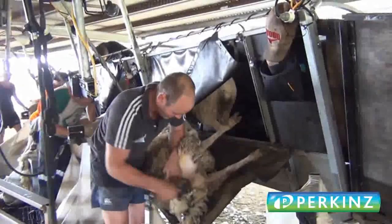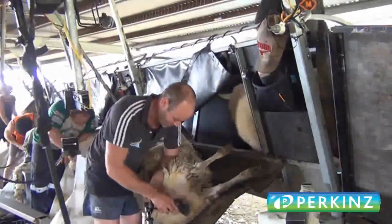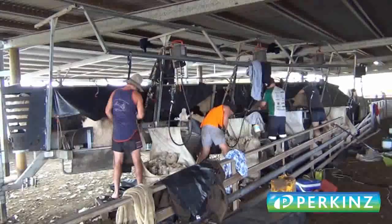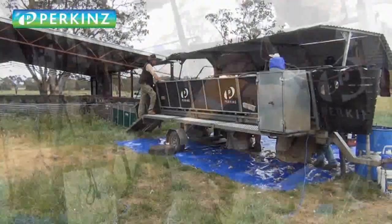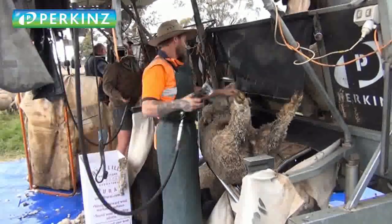Alex has got a three-stand trailer, and we made him up a stationary stand so he can turn it into a four-stand. Alex has been on the trailer for a long time - he came over to Kangaroo Island with me when he was a lot younger and he's been on them ever since.